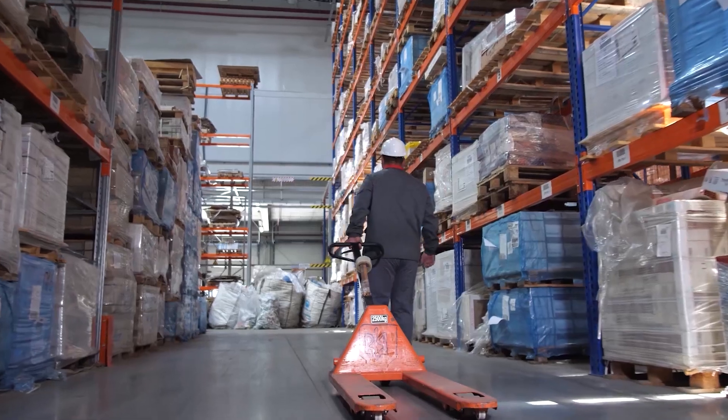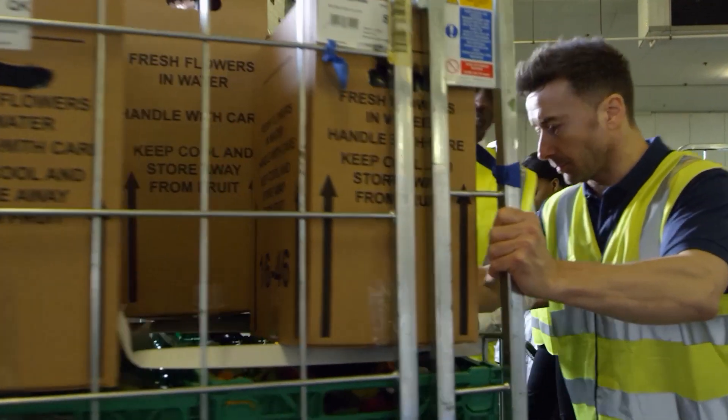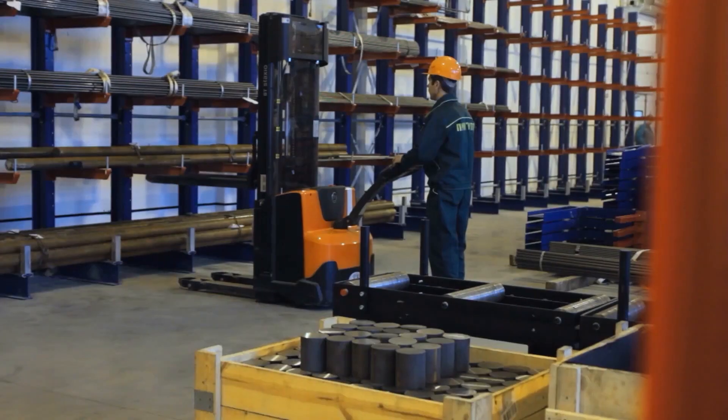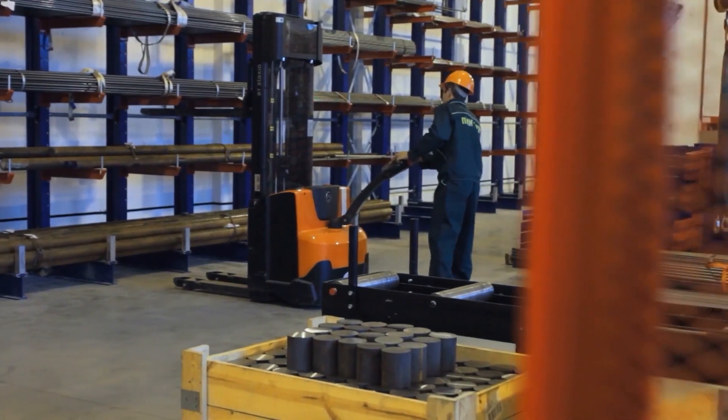Hand trucks, pallet jacks, and other material selection and handling equipment can definitely help mitigate some of these personal risk hazards, but even then, they must be used carefully and intelligently. Many larger warehouses and distribution centers also use forklifts, but as with introducing any equipment into the work environment, they also pose their own set of risks.